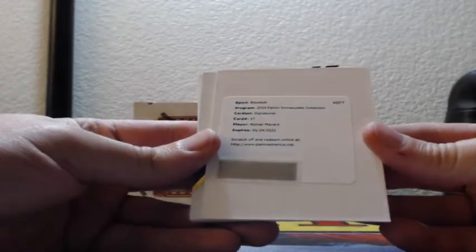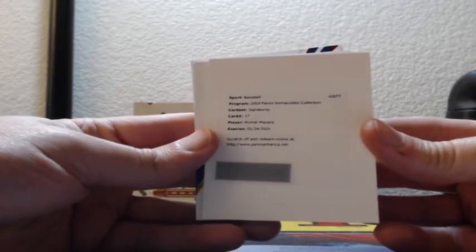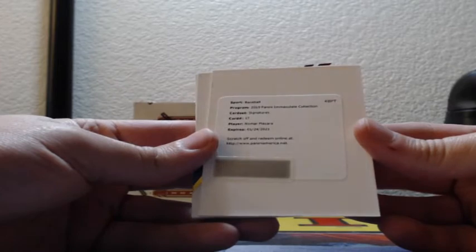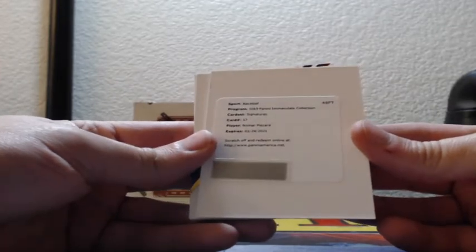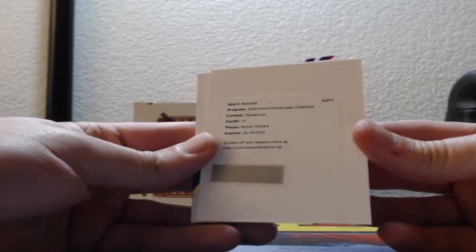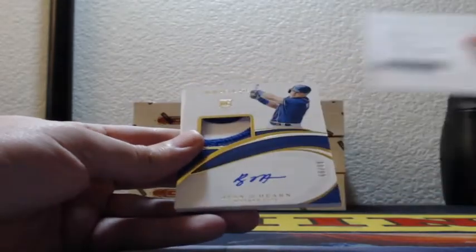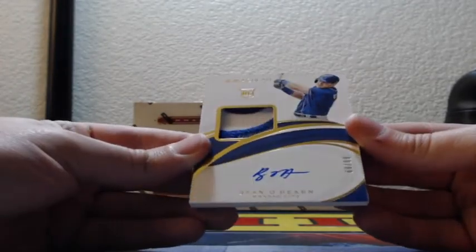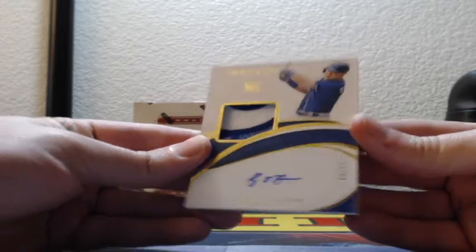Oh, there's a Redemption — yep, game used. Redemption is Signatures Nomar Mazzara. Card number 17 for the Texas Rangers. Then we have an RPA, three-color patch auto, 69 out of 99 — Ryan O'Hearn rookie patch auto.